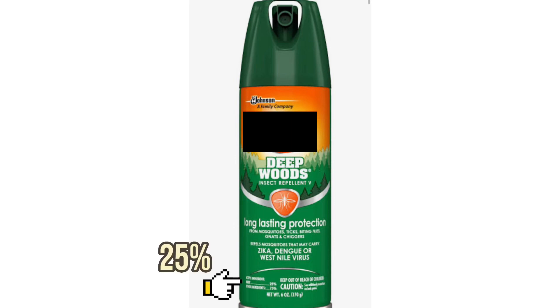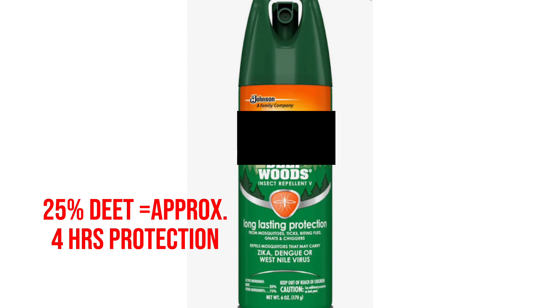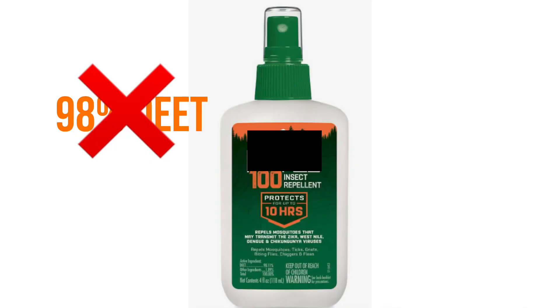First up: DEET. Let's take a closer look at this ingredient you've probably seen listed in many insect repellents. First developed by the U.S. Army in the 1940s, DEET has been available to the public since the 1950s. Though it is quite an effective insect repellent, it comes in a variety of concentrations, which can sometimes be confusing. The concentration of DEET indicates how long the product will be effective, not its strength. For example, 10% DEET provides protection for about two hours, while 30% DEET shields for about five hours, and anything over 50% DEET doesn't prolong the protection.